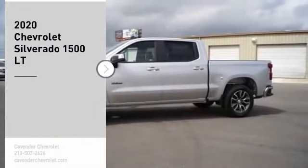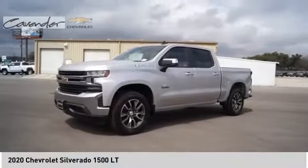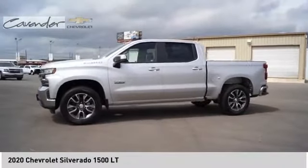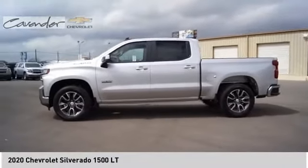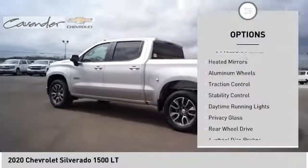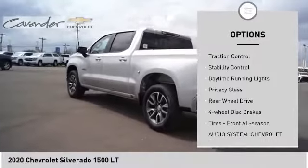Stop by and take a look at the 2020 Silverado 1500. The Chevy Silverado 1500 has the lowest cost of ownership of any full-size pickup. Here are some of this vehicle's great options: tire pressure monitor, heated mirrors, aluminum wheels.